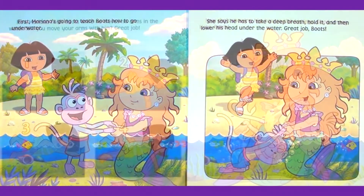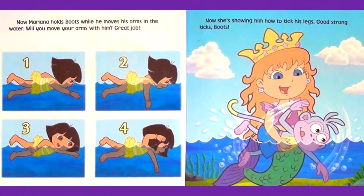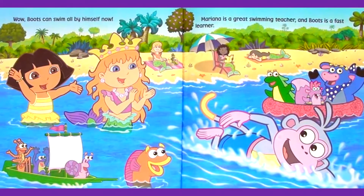Great job, Boots. Now Mariana holds Boots while he moves his arms in the water. Will you move your arms with him? Great job. Now she's showing him how to kick his legs. Good strong kicks, Boots. Wow. Boots can swim all by himself now. Mariana is a great swimming teacher, and Boots is a fast learner.